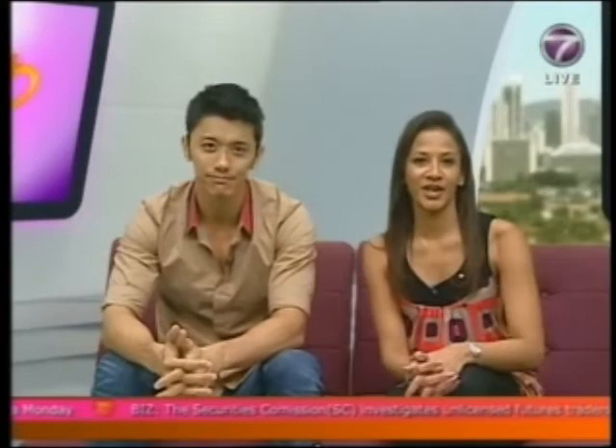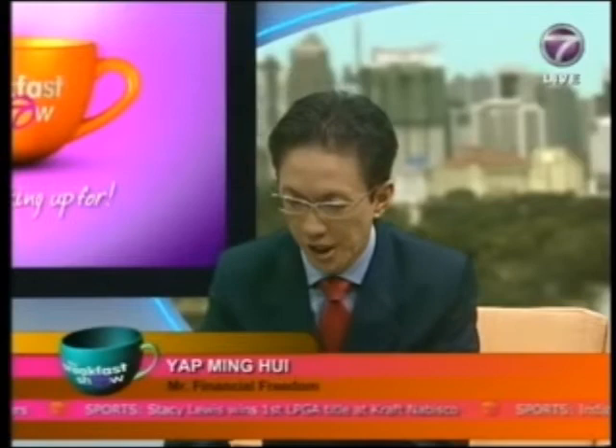Today we thought we'd ask our resident financial coach Yap Ming Hui to explain the four main types of life insurance available and clarify the differences between each policy. Good morning, Mr. Yap. Thank you very much for your introduction, Joanne and Hansen. Good morning fellow Malaysians — you're now watching Financial Freedom Minute with Yap Ming Hui.